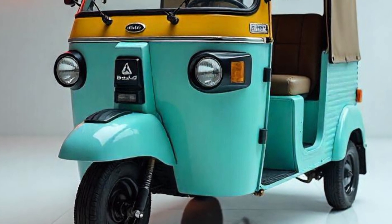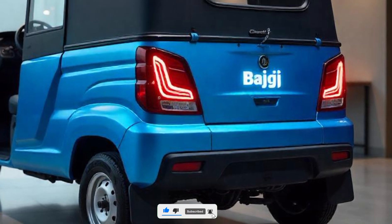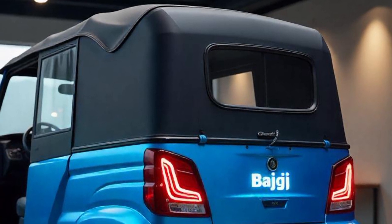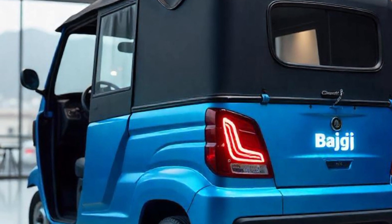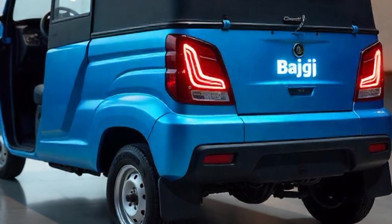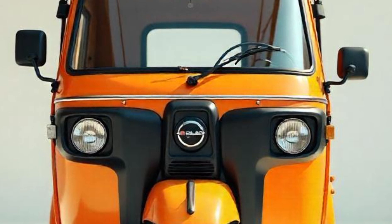The Bajaj RE is known for its durability, fuel efficiency, and ease of maintenance, making it a preferred choice for both commercial and personal transport. It is widely used in cities and small towns where affordability and maneuverability are crucial for daily commutes. The 2025 model comes with enhanced safety features, improved mileage, and a modernized design. Now let's take a closer look at each aspect of this vehicle.